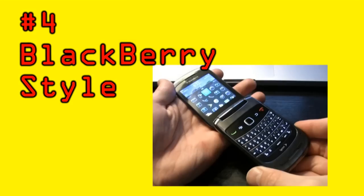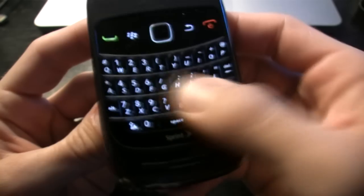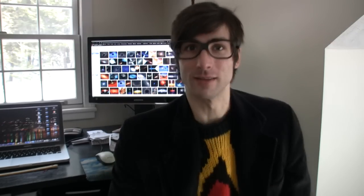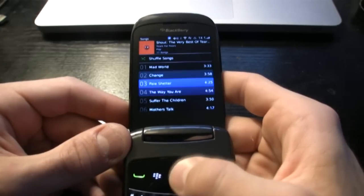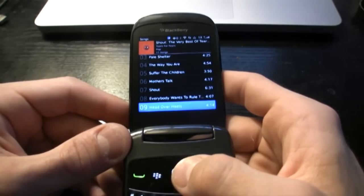Moving on to number four — this phone doesn't have as many nifty features, but it excels in the architecture department. The BlackBerry Style is a phone that flips out and reveals a full QWERTY keyboard. It's unconventional for a flip-out phone to hide a QWERTY keyboard, but this phone does it and does it well.